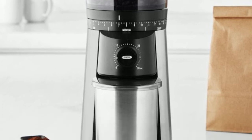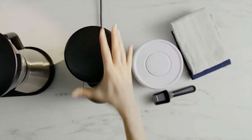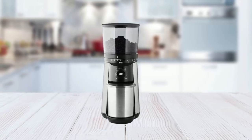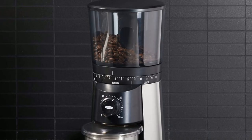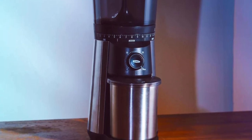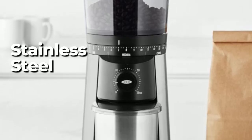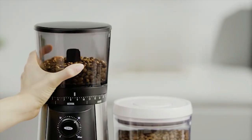One of the standout features of this burr coffee grinder is its one-touch start function, which remembers your last setting, making it easy to grind your coffee without having to reset your preferences every time. The large-capacity hopper holds up to 12 ounces of coffee beans, while the UV-blocking tint shields coffee beans from UV rays, keeping them fresh and flavorful. Additionally, the mess-free hopper with a trapdoor keeps beans contained when you remove it, making it easy to clean and maintain. The stainless steel static-fighting container significantly reduces static, which is a common problem with many coffee grinders.